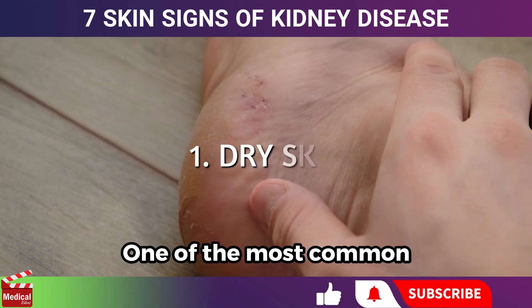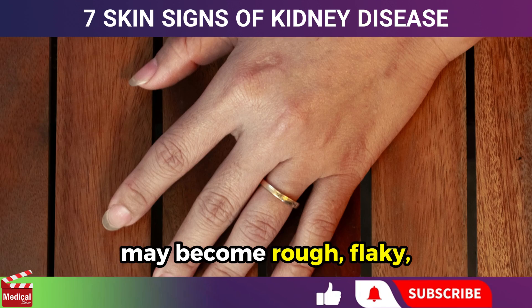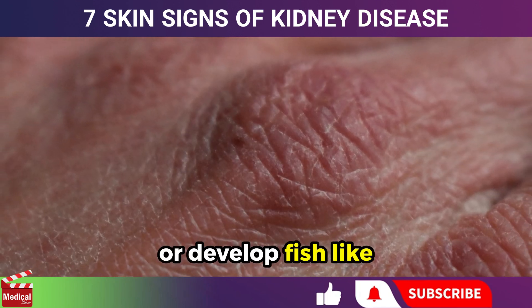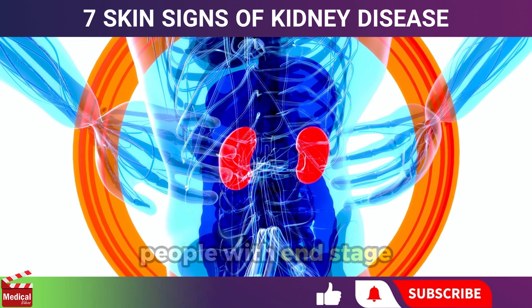One of the most common changes is dryness of the skin. Your skin may become rough, flaky, or develop fish-like scales. Extremely dry skin is often observed in people with end-stage kidney disease.